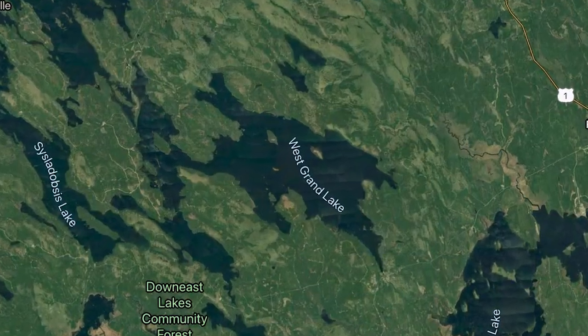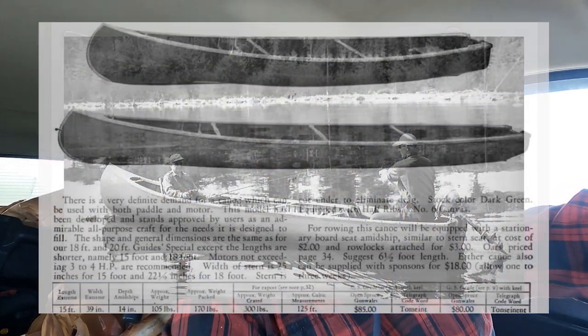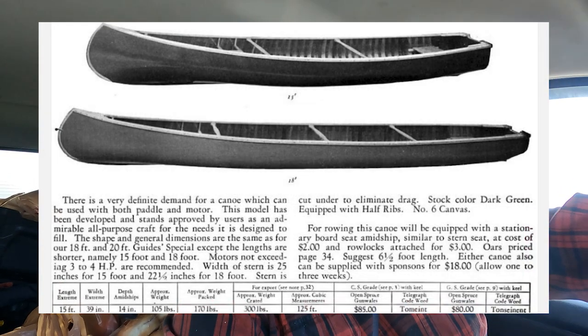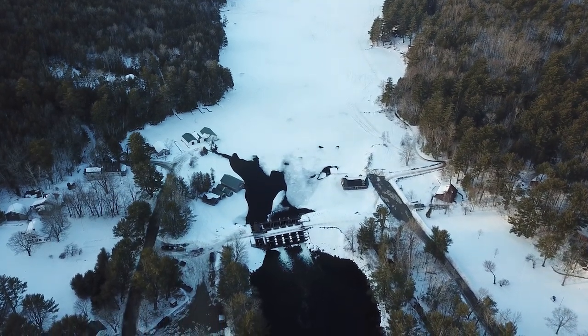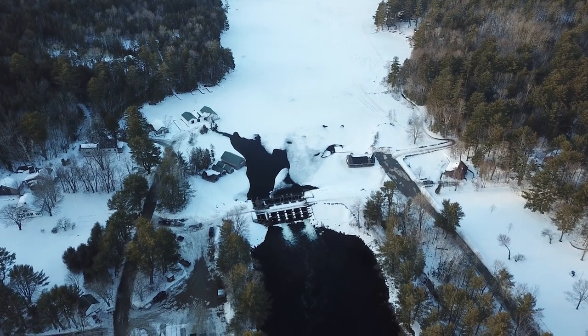We're going to go up and fish West Grand again. West Grand Lake is 14,500 acres and 130 feet deep — super, super clear water. If you've heard of the Grand Laker canoe, this is where it was invented and made since 1800. It's a square stern, big long canoe that can handle big hard water like Grand Lake. West Grand Lake dumps into Grand Lake Stream and it's known as one of the four heritage landlocked salmon lakes that have always had native landlocked salmon.